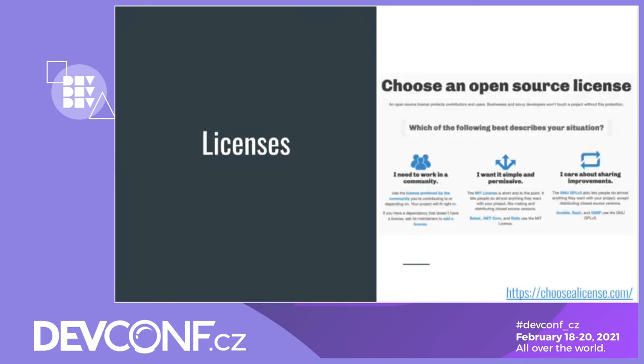As a maintainer, I need to ensure I have chosen an appropriate license for my open source project. This is not only to enforce how I wish the project to be distributed, but also to protect myself from certain scenarios. If you are unsure which license to choose, I tend to look at choosealicense.com, which gives a nice overview of some key license types.